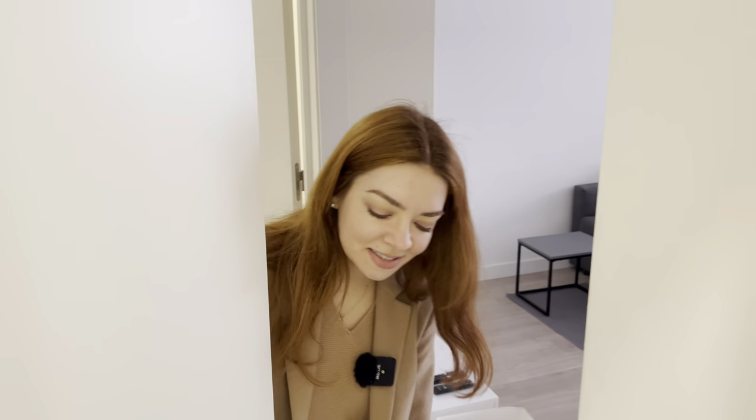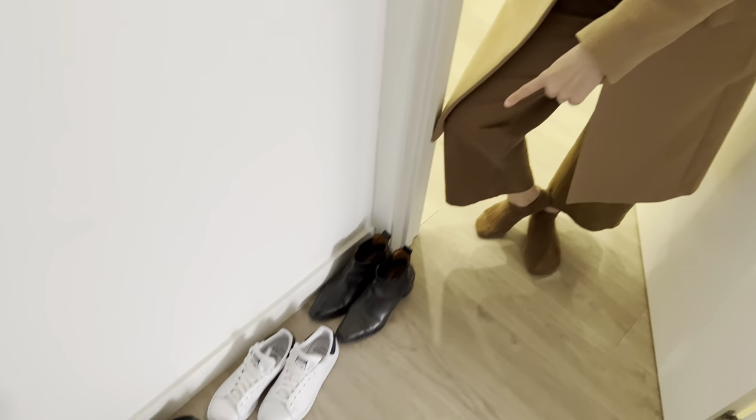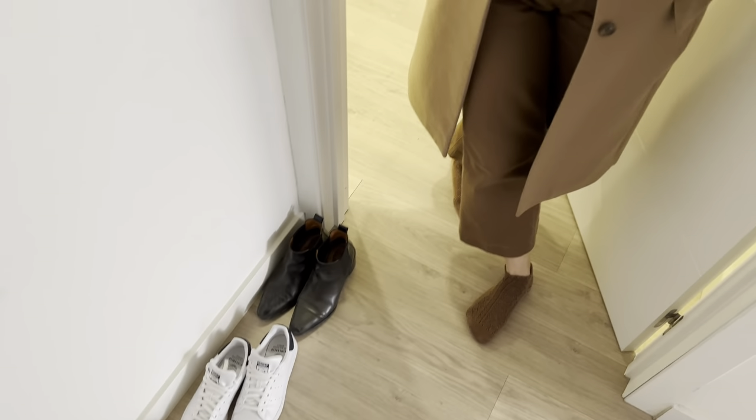Come on in, guys, but first take off your shoes. This is a no-shoes apartment. It's very different from the lifestyle of Spanish people who always go inside with their shoes. We leave our shoes at the entrance, and here we have a very small corridor.